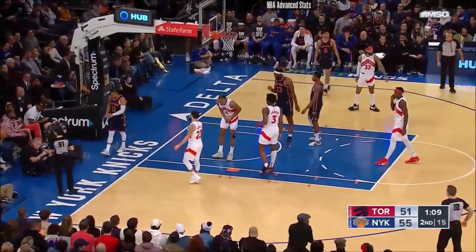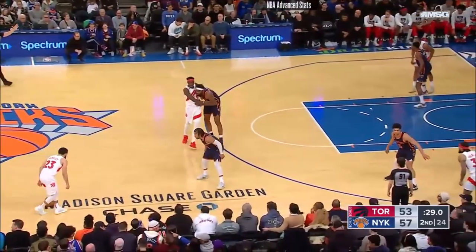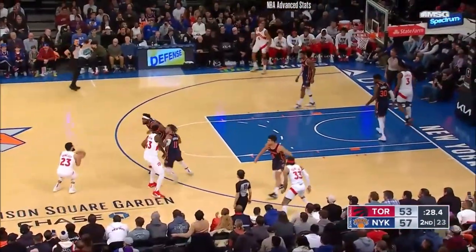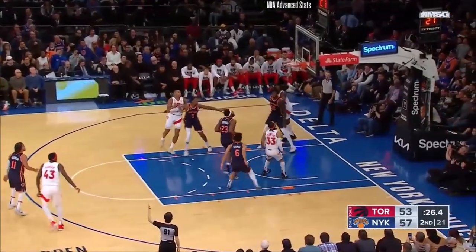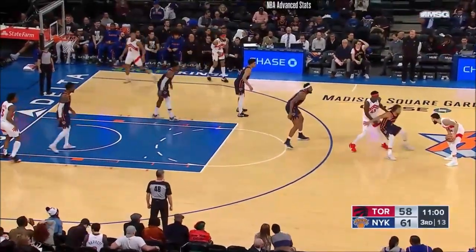Bronson lost it out of bounds. Bronson and Van Vliet both with 13. Van Vliet way outside — it's a three-pointer.